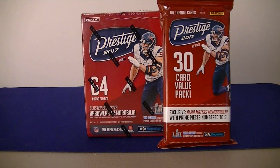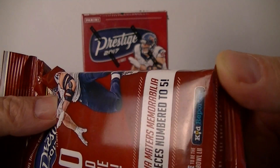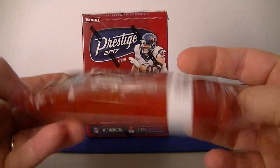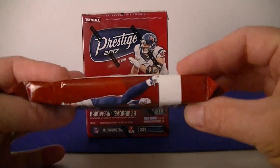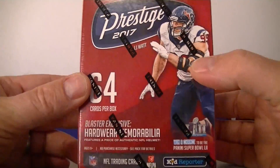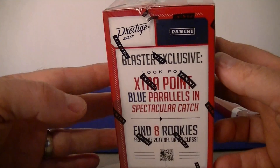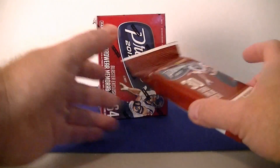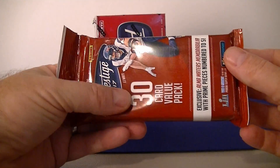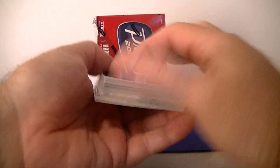Hello everybody, Samozi back again at the retail football break. I got a little sampling break of 2017 Panini Prestige — one hanger pack which comes with 30 cards. You can get hits out of these, probably pretty hard. You get several rookie cards, like three or four, and the blue extra point parallels. I opened the blaster with 64 cards before, and I think the hanger pack was actually a little better value. Let's see what happens this time.